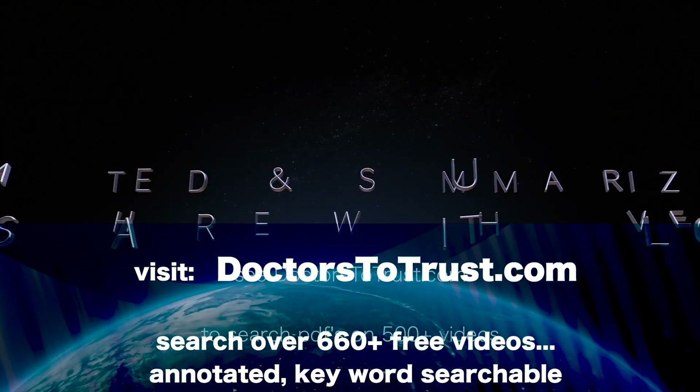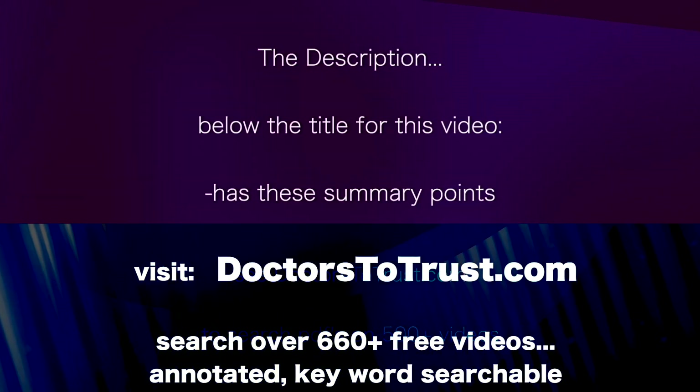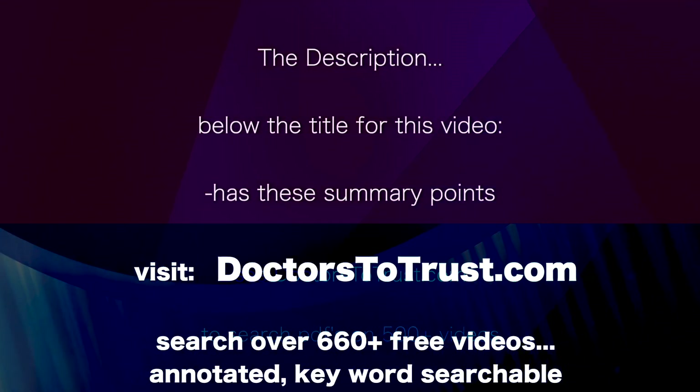Annotated and summarised, easy to share with loved ones. The description below the title for this video has these summary points.